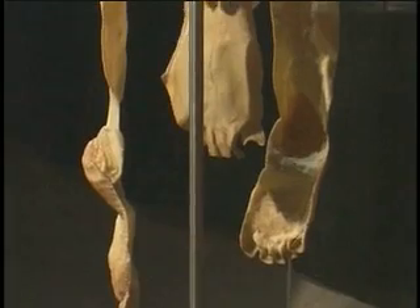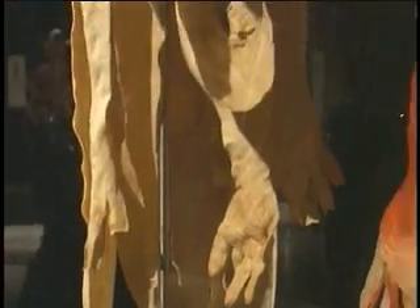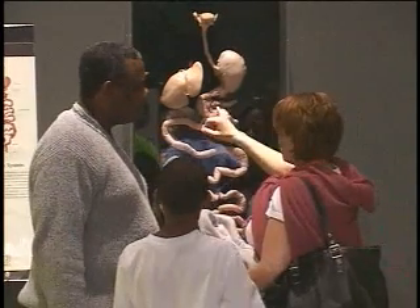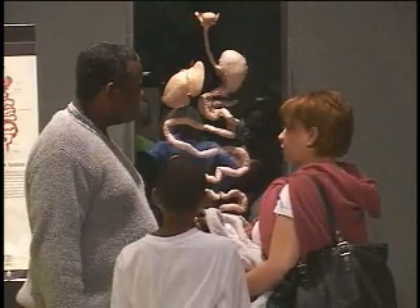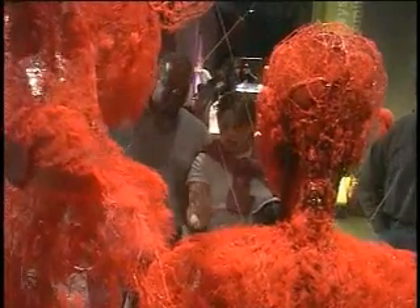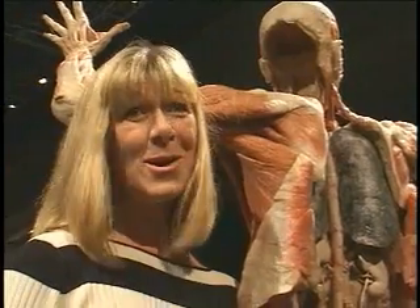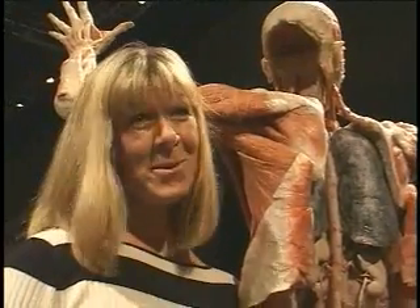It's a really interesting learning experience just to see all of the internal workings of the body. I think anyone from eight to eighty should see this — kids, adults, everyone. I'm glad my children are here, my whole family's here, and we're just thrilled to be here. I don't care how old you are, young or old. I wish my 91-year-old mother could see this exhibit.